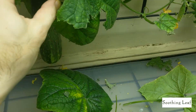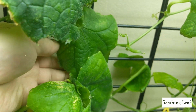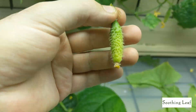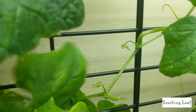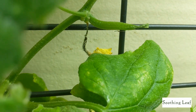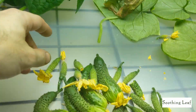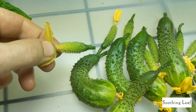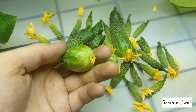Let me just finish harvesting the cucumbers that I do see around. And you can see — if you wait too long, this is basically what happens when it bolts away.